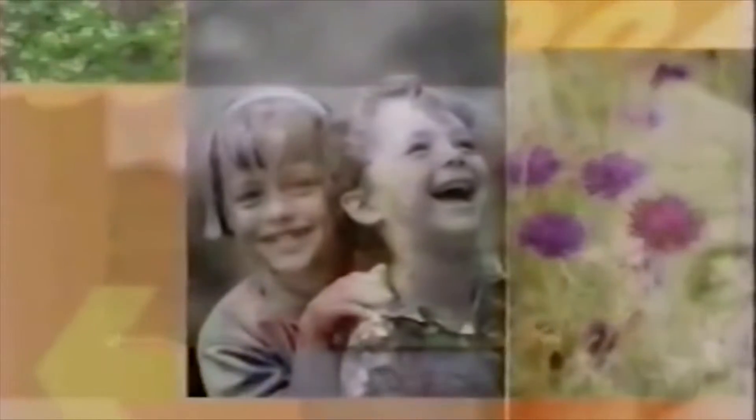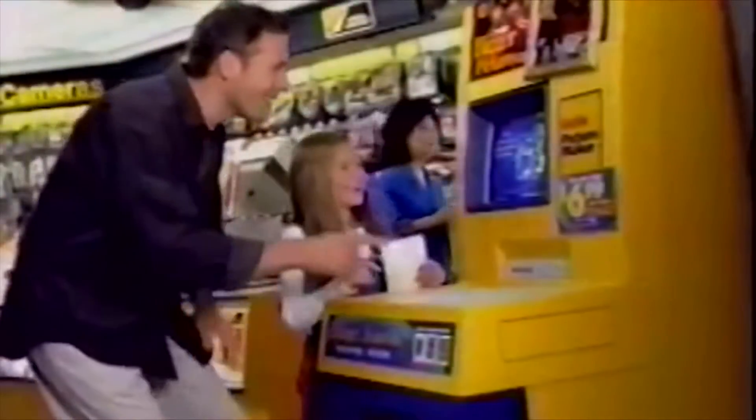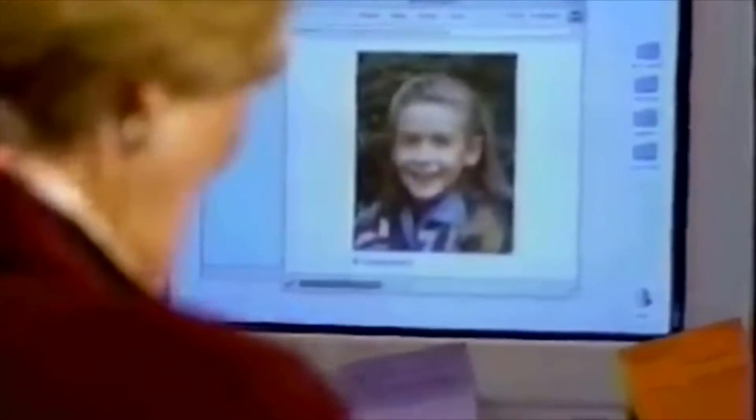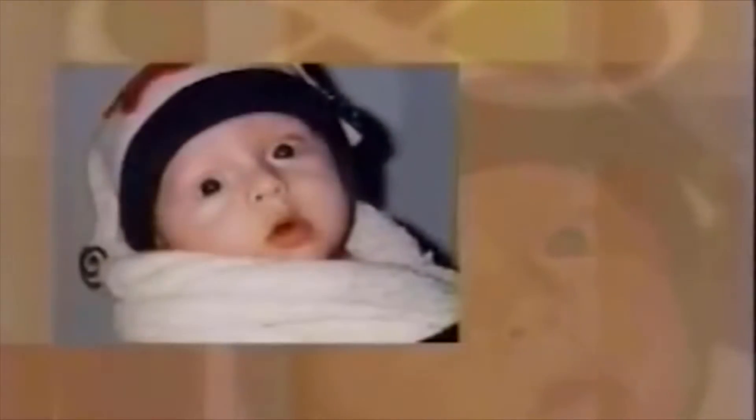For years, the Photo Center at Walgreens has been known for quality photo processing. Now, with the Kodak Picture Maker, you can create do-it-yourself prints in a number of different sizes in less than five minutes. You can even get a set of prints on floppy disk or the Internet, so you can send your photos online. Create photo greeting cards today and they're ready the next day. Walgreens Photo Center, where America takes its pictures.